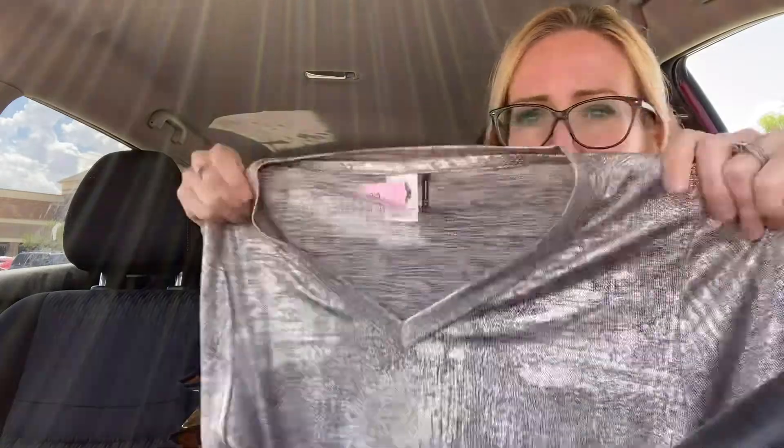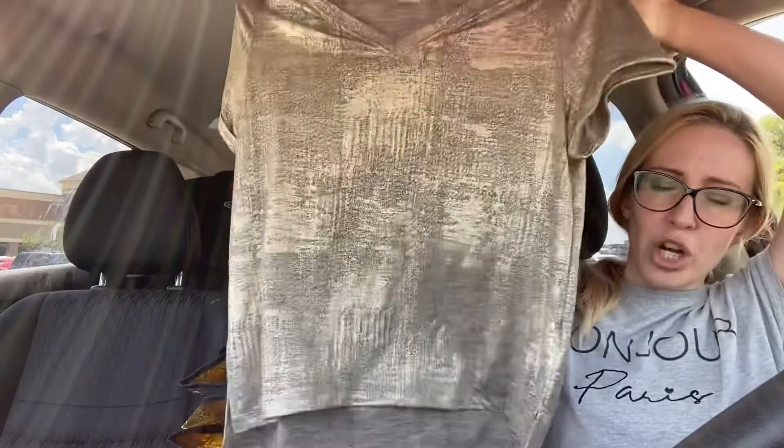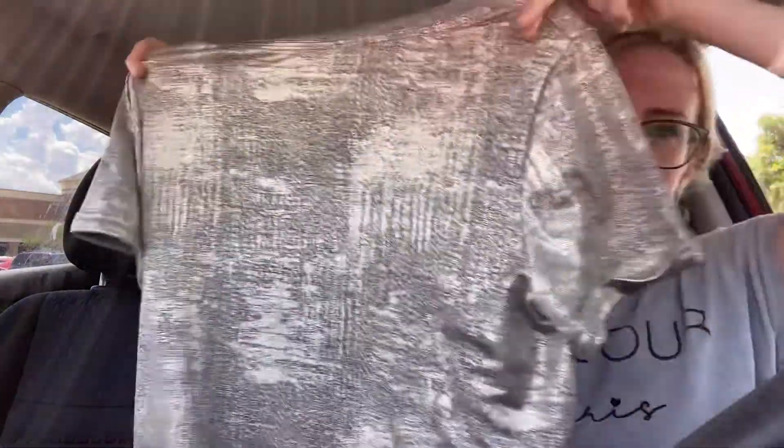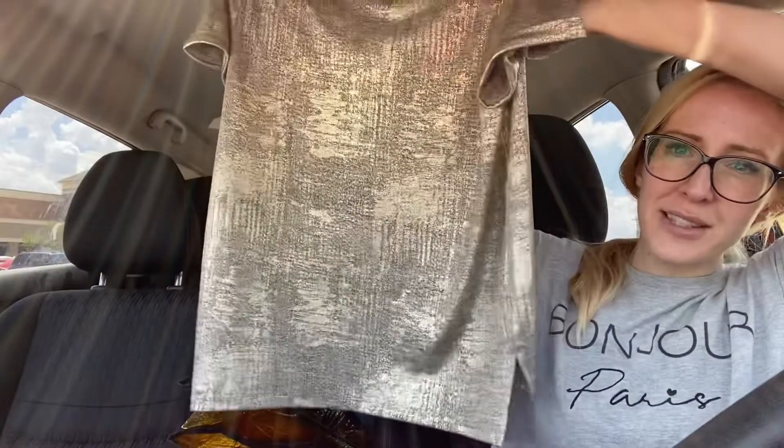Next up, this is an Anthropologie brand — it is a Kemi plus Kin. This is a size medium. It's a gold kind of shimmer top. It's really pretty, it's in good condition, short sleeve. Hopefully that should do well.